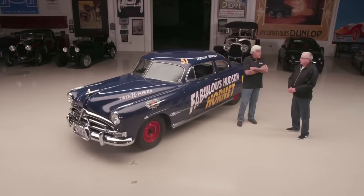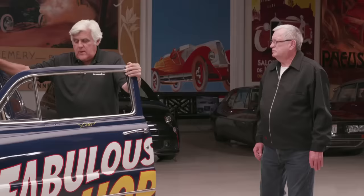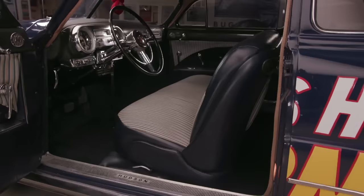Hudson was the first company to sponsor stock car racing at that time. And Hudsons really handled because they have what they call step-down design. The chassis had a recessed floor, which is about three or four inches lower than the frame, giving it a lower center of gravity so they handled better.